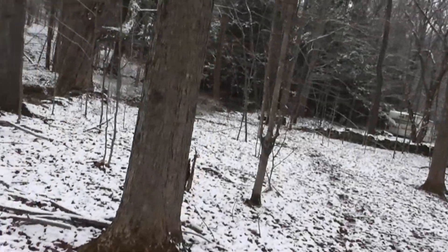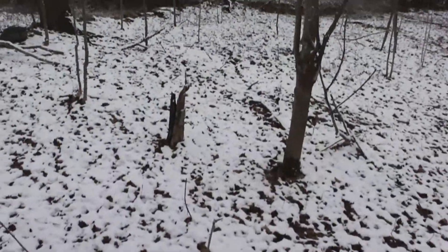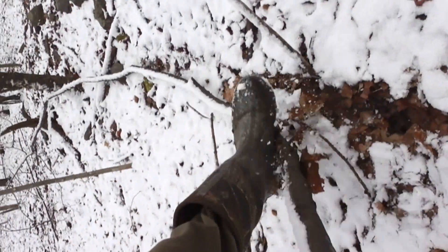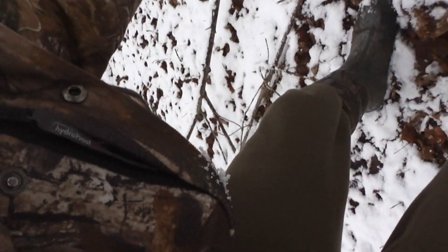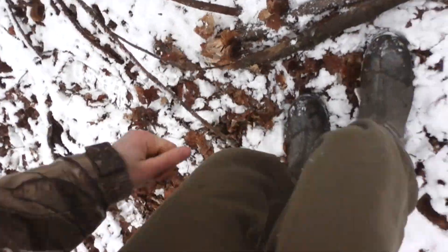I also heard they knock trees. Let's see if I can do that real quick — grab a branch and knock it on the tree, makes a loud noise. Where's a good branch? Ah, here we go. Maybe he'll knock back. The stick didn't want to break.